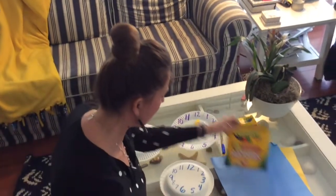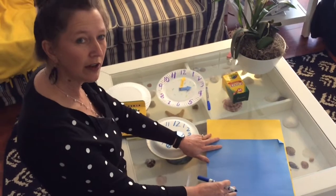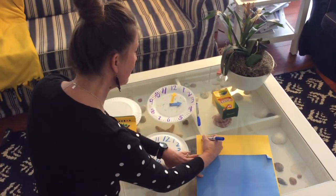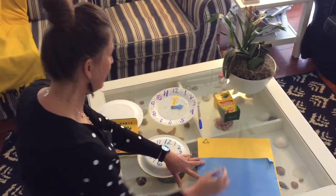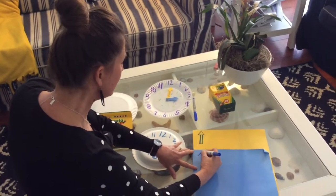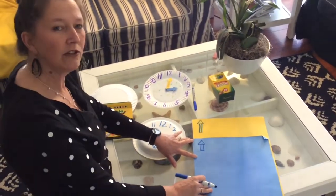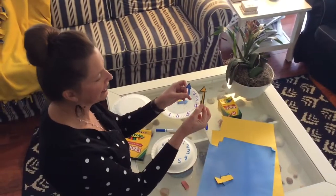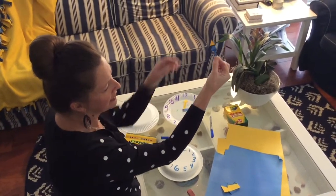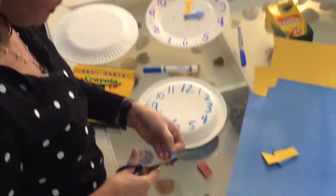Next, I'm going to draw on two different colors of paper. I'll draw arrows — one needs to be long and one needs to be short. All you do is draw a triangle and then a rectangle. For the other one, do a smaller triangle and then a small rectangle. Then you cut them out. Make sure one is short and one is long. I'm going to trim mine a little bit — I want my hour hand to be a little bit smaller.